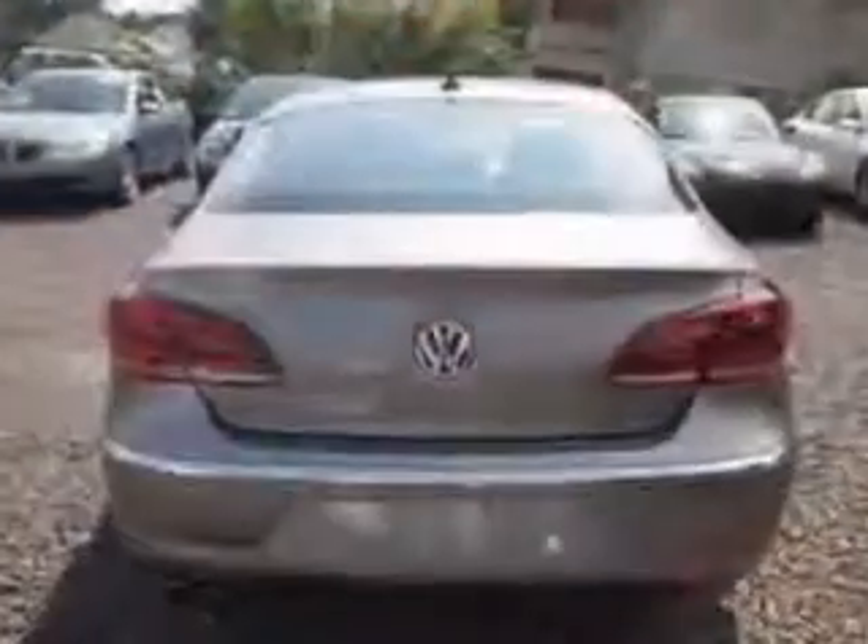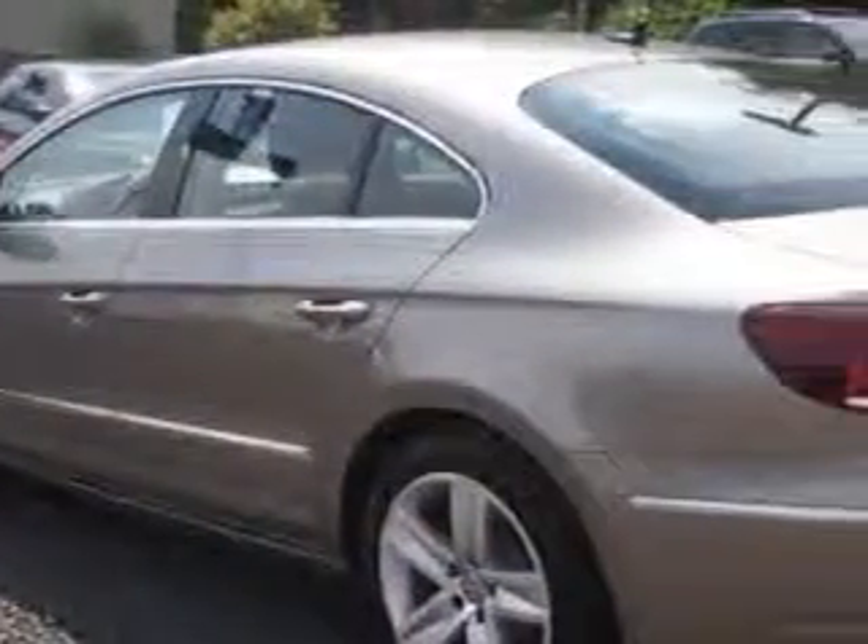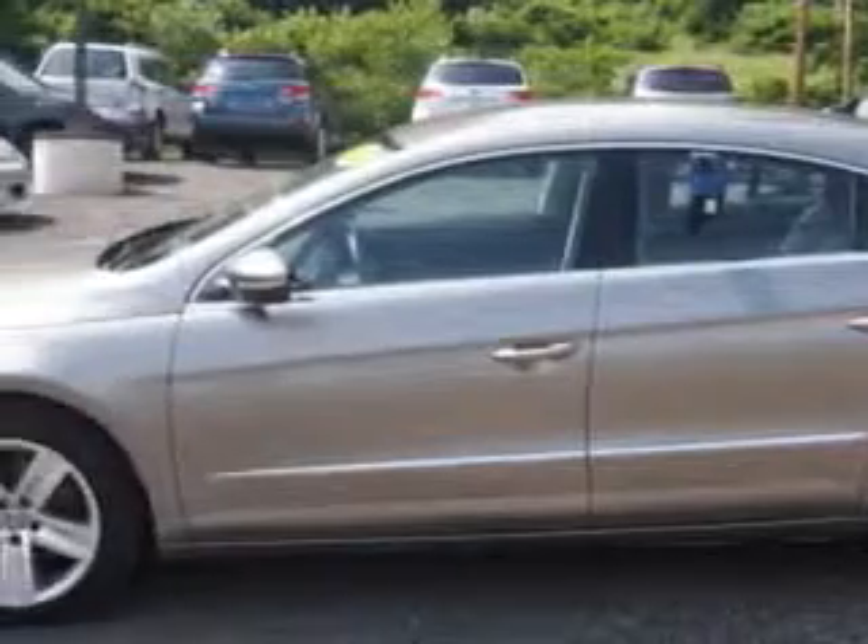With features like auto-dimming mirrors, passenger seat height adjust, rear bench seat, tire pressure monitoring system, multi-function display, and much more.